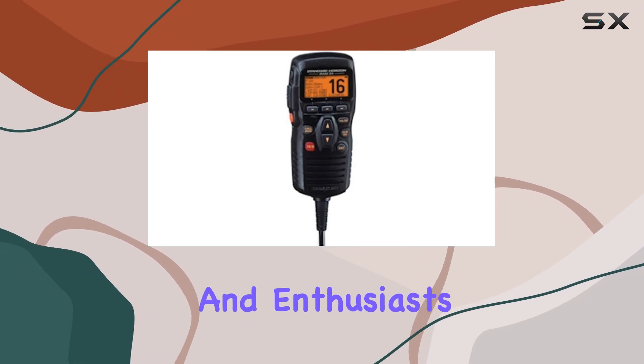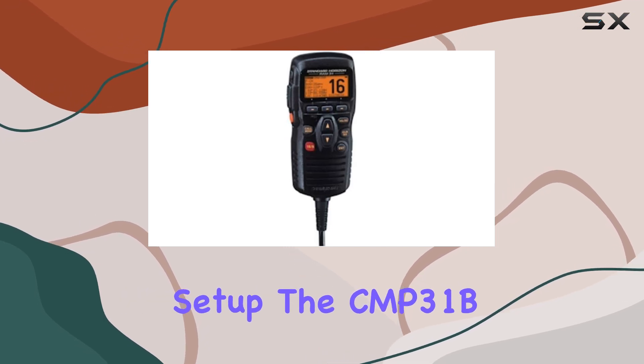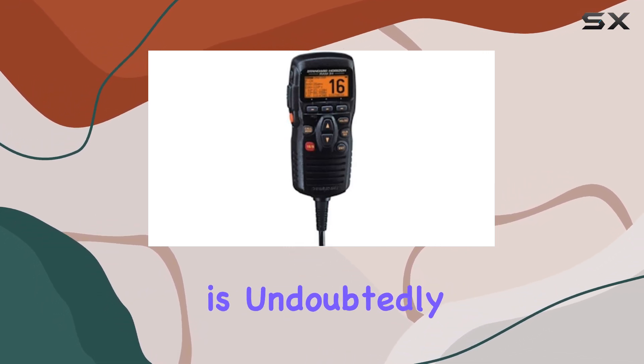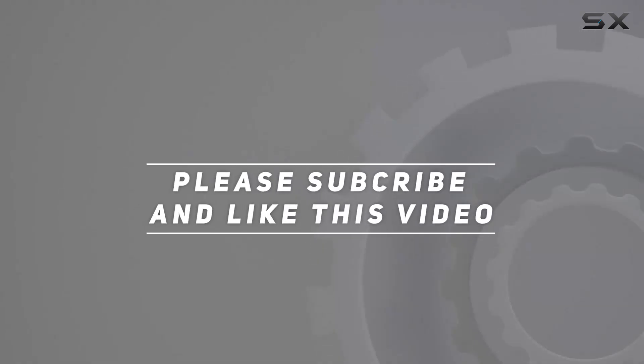The integration of advanced features within a compact design underscores why this device is a preferred choice among professionals and enthusiasts alike. If you're seeking to enhance your radio communication setup, the CMP 31B is undoubtedly a top contender. Check out the video description for updated price, and thank you for watching.